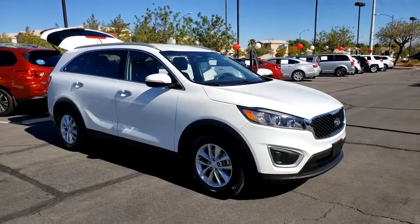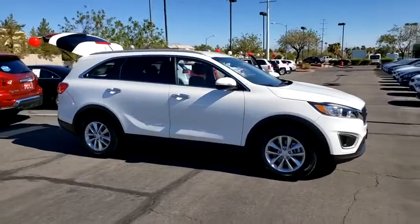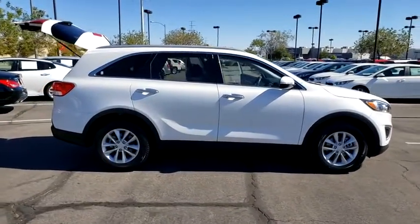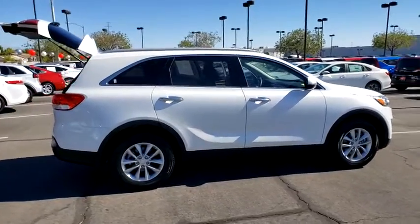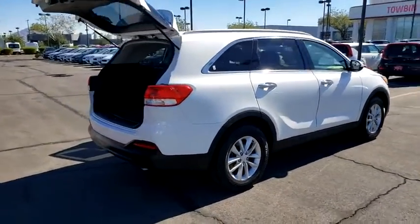Stop by and take a look at the 2017 Kia Sorento. The Kia Sorento is a comfortable riding, powerful compact SUV loaded with impressive standard features. Take one look at its stylish, sleek design and you'll want to cross over to a Sorento.